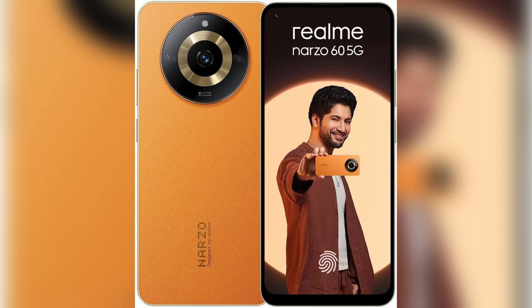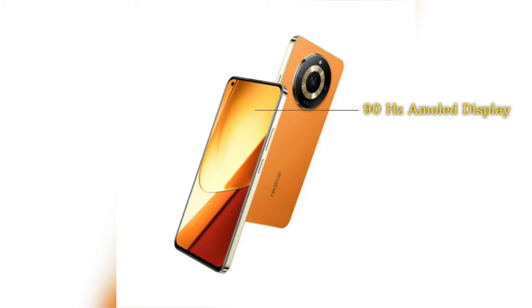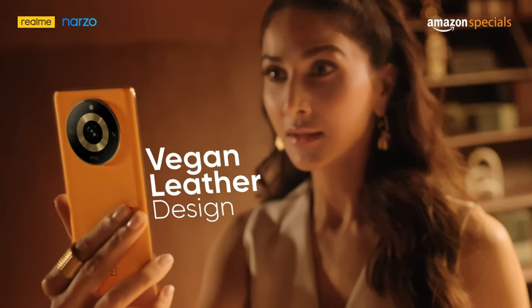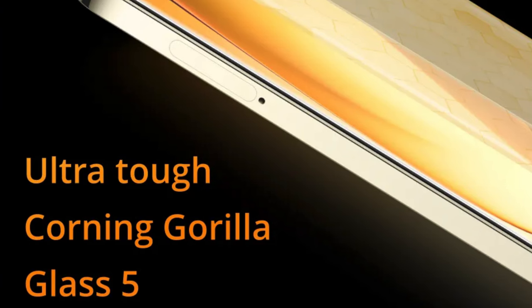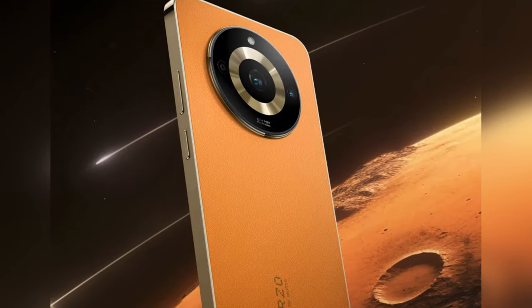At number 4 we have the Realme Narzo 60. This is a 5G phone which comes with a 90Hz AMOLED display with a peak brightness of 1000 nits. The display is visible outdoors without much of an issue. The back consists of echo leather with a plastic frame and the front is protected by Gorilla Glass 5. The back of this phone looks pretty impressive.